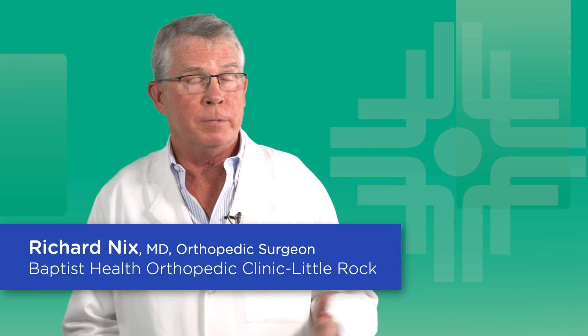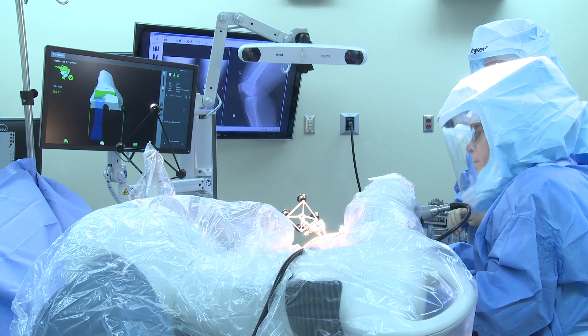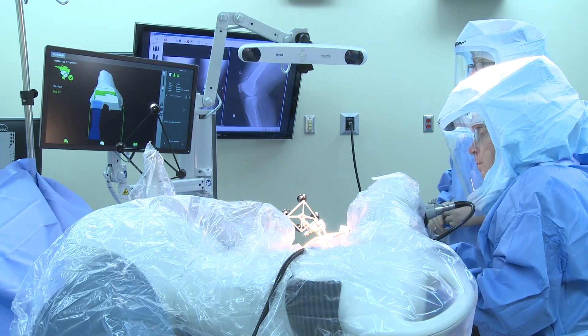I'm Dr. Richard Nix with Baptist Health Orthopedic Clinic, and I want to tell you about my experience with Mako robotic assisted joint replacement surgery.